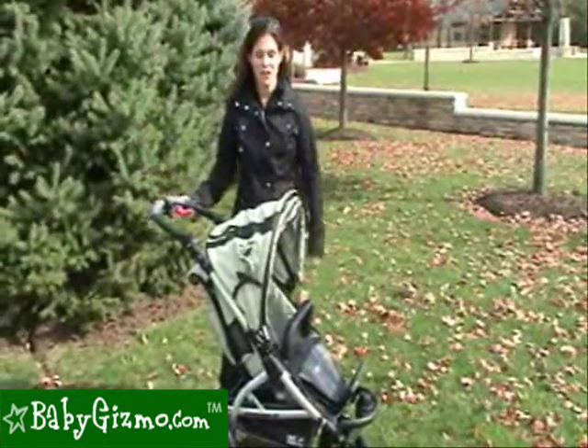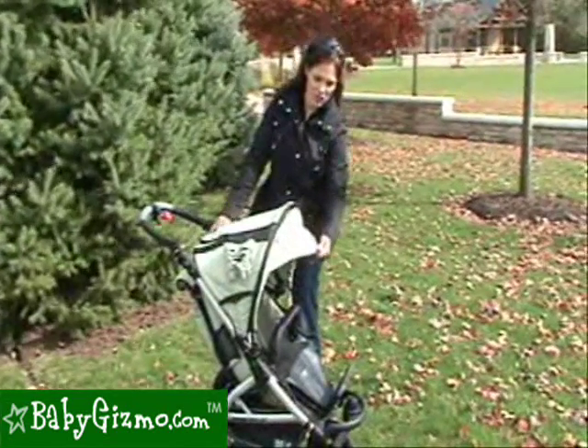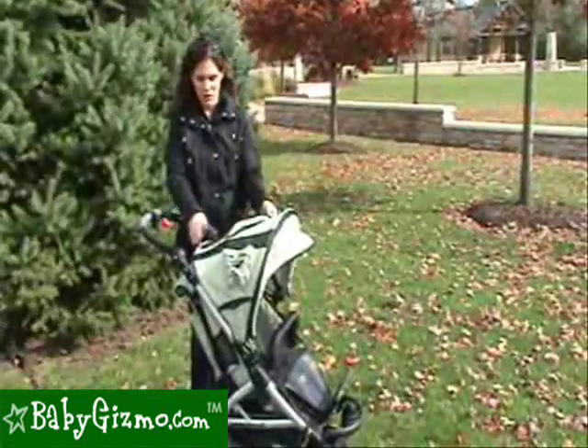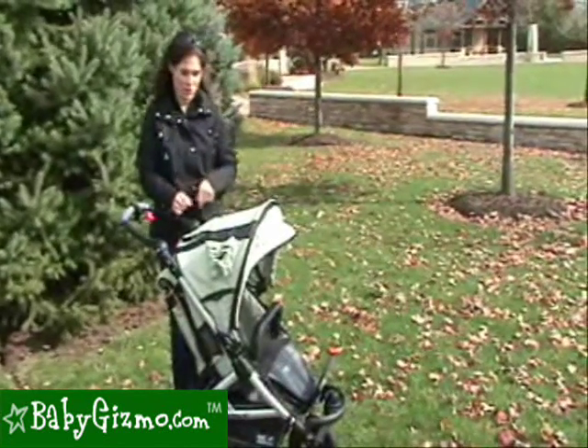The Jogster X has a very good canopy. As you can see, it's large and has this extra piece that pops out — a little sun visor — to give you even more protection. It's a large canopy and features a peek-a-boo window with UV protection and a cover, so you can check on your child when you need to.